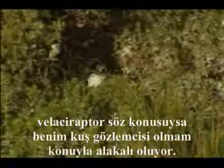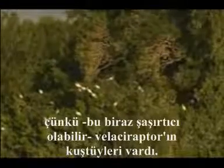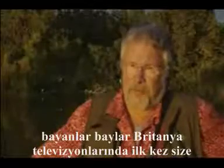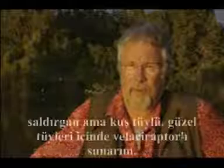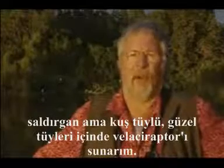The fact that I'm a bird watcher is rather appropriate when it comes to studying Velociraptor because — and this might come as a bit of a surprise — Velociraptor had feathers. Ladies and gentlemen, I give you, for the first time on British television, the fierce yet feathered, in beautiful plumage, Velociraptor.